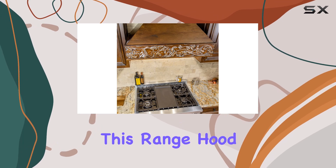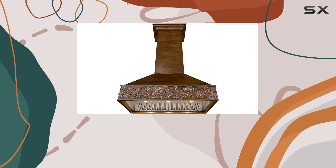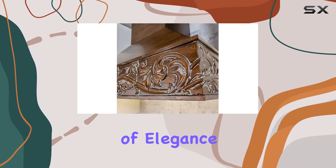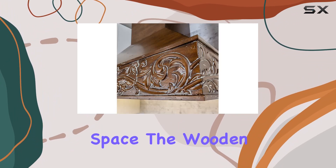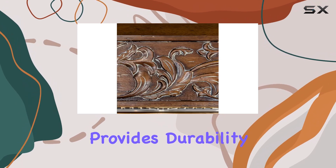One of the standout features of this range hood is its sleek design. Made with stainless steel and boasting a brush finish, it adds a touch of elegance to any kitchen space. The wooden wall mount not only enhances its aesthetic appeal but also provides durability and stability.